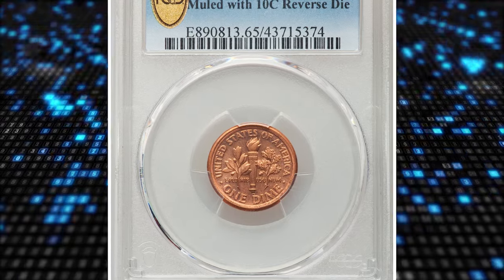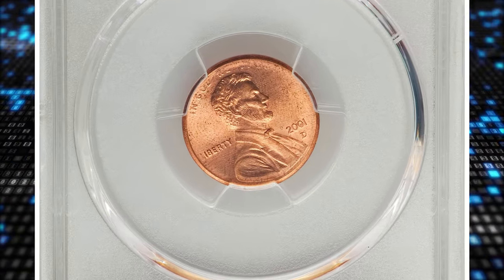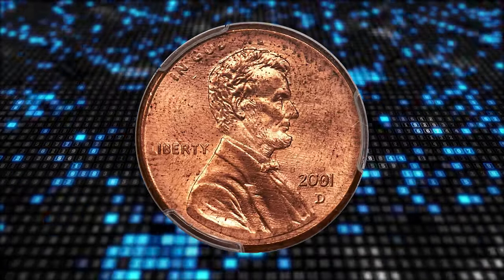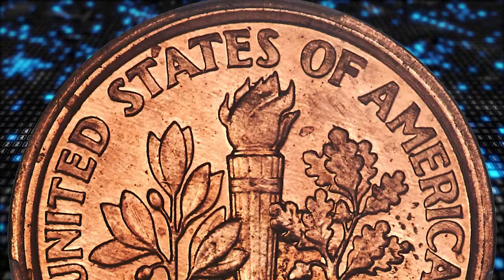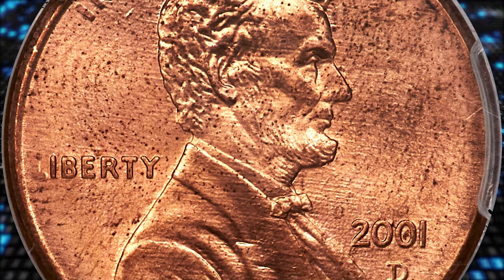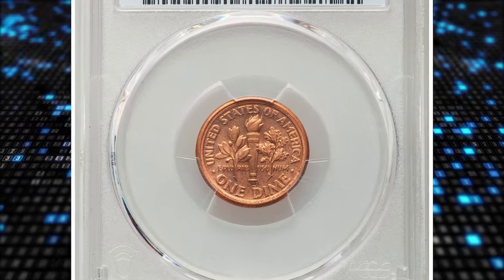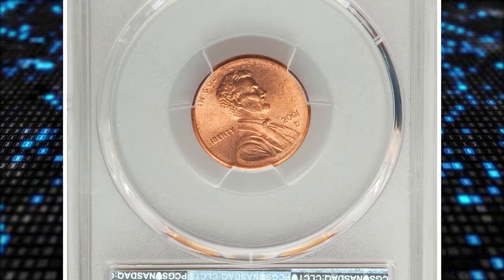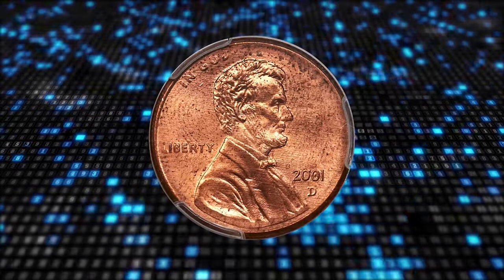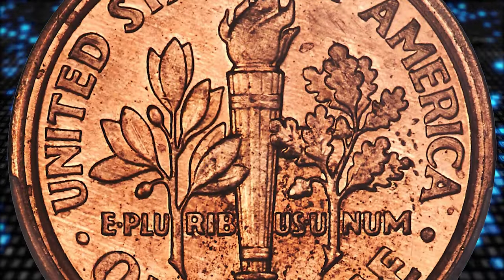Number 1 is a 2001-D Lincoln cent mule with a Roosevelt dime reverse, graded Mint State 65 Red by PCGS. A mule is a coin struck from mismatched dies. In the long history of the US Mint, only a few dozen mules are known, and many are unique. Among the many mule possibilities in American numismatics, the Lincoln cent / Roosevelt dime mule is most likely to occur, as the diameters — cent 19mm and dime 17.9mm — are close, and both types have high annual mintage, often a billion or more pieces. Nonetheless, mules are great rarities. This is a lustrous fire-red gem with noticeable contact marks. The upper half of the obverse and the reverse field near the base of the torch exhibit distributed, minuscule flex. It realized $66,000 at auction.